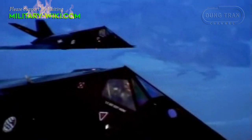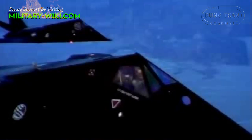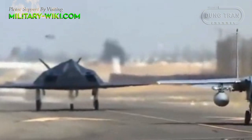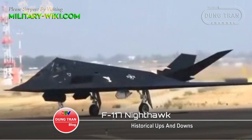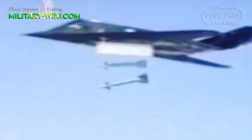The Lockheed F-117A Nighthawk was the U.S. first stealth attack aircraft and has experienced many ups and downs from its inception to its end. The F-117 was widely publicized for its role in the Persian Gulf War of 1991. Although it was commonly referred to as the stealth fighter, it was strictly an attack aircraft.